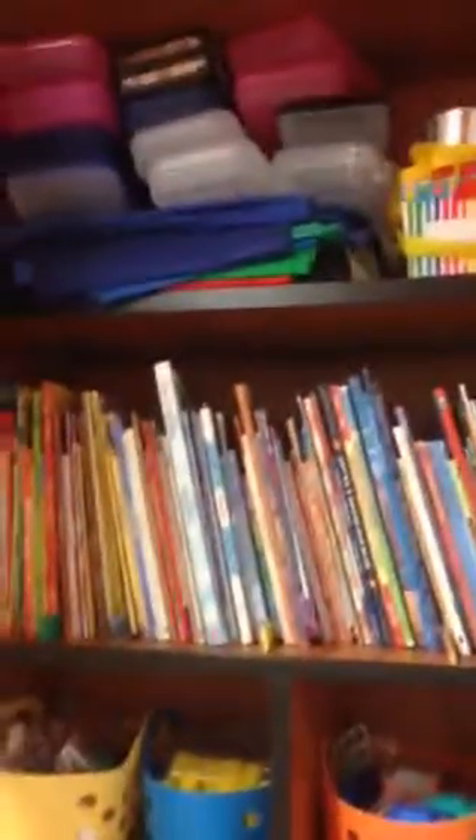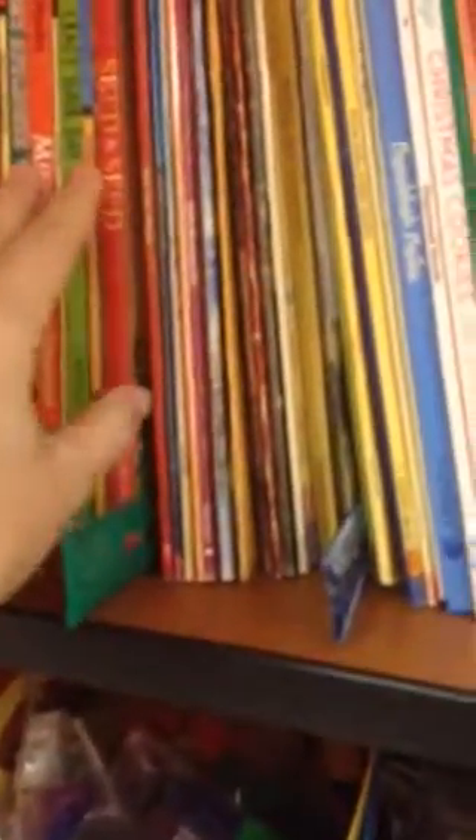And then this one has kind of a random assortment of things. There's extra chair pockets up there, extra containers that I don't use. These are the monthly books that were on display — they're separated by rulers. This one separates September, and then here's where my November section starts. So when it's time, I'll put my October books right back in here and exchange them for my November books.